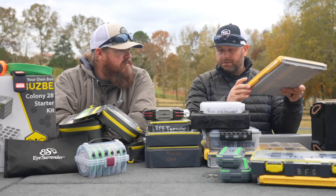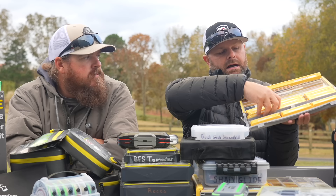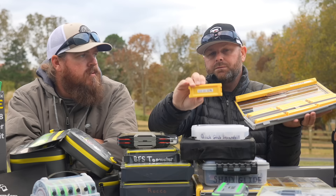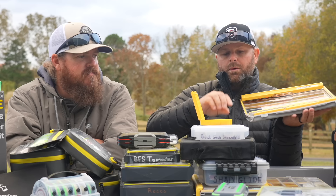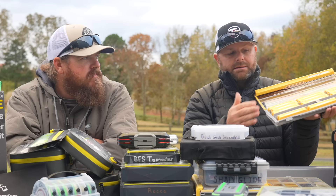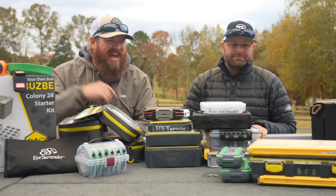One more terminal box — this is the Plano Edge weight box. It has little containers to keep your tungsten weights organized. So if you're a guy that likes to throw a lot of Texas rigs, Carolina rigs, you flip or you punch, this has individual containers that keep all of your weights organized by size and by color. They pop in and out. If you want to mix and match, you can do half weight containers and half hook containers — you can really play around and save a lot of space in your boat and let your OCD run wild.